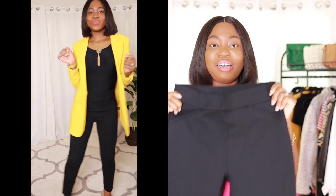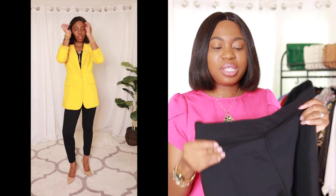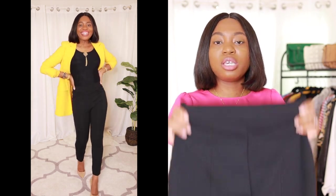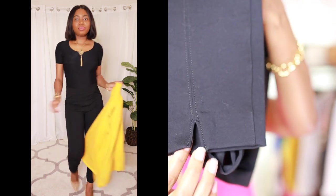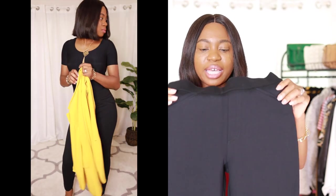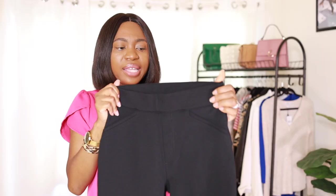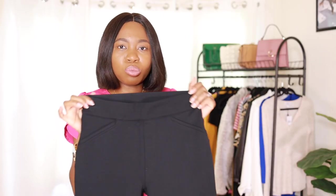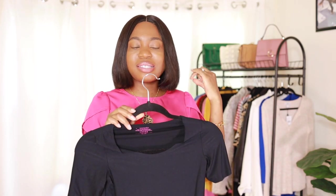For my working-class girls, you're going to love the Spanx pants. I had no idea Spanx made actual work pants, but these feel great. They're high-waisted — maybe a little too high-waisted for some, but if you love high-waisted pieces you'll love these. They have a nice detail at the back and faux pockets, so everything looks clean and smooth. The waistband is really thick. I got a size small and could have gone down to extra small.